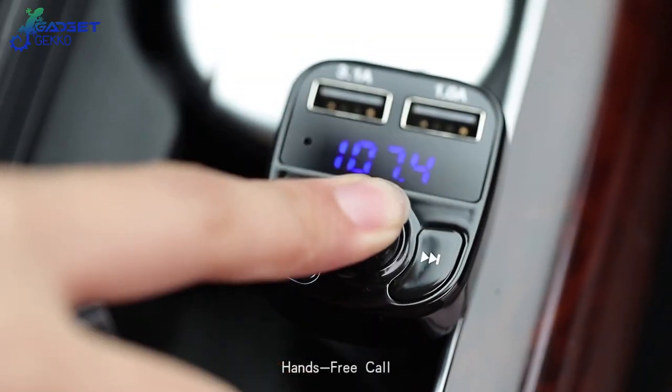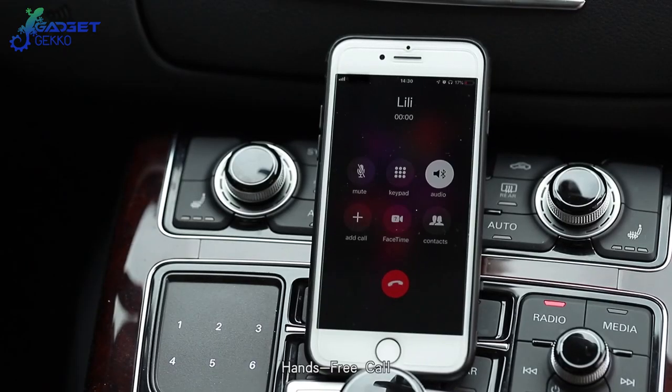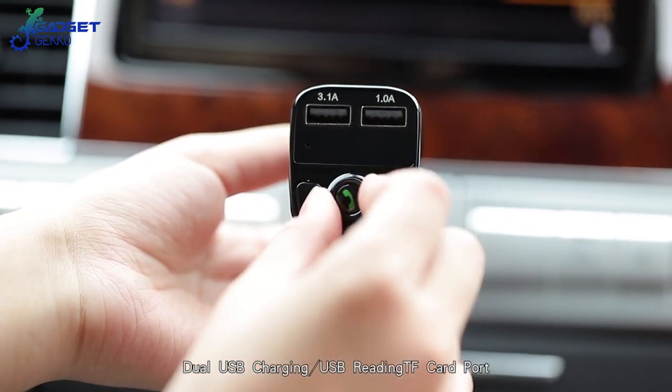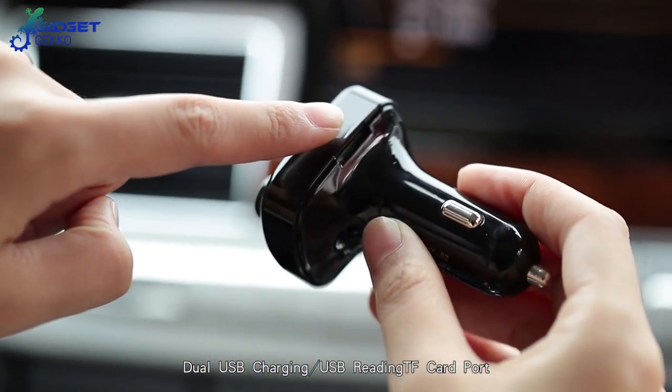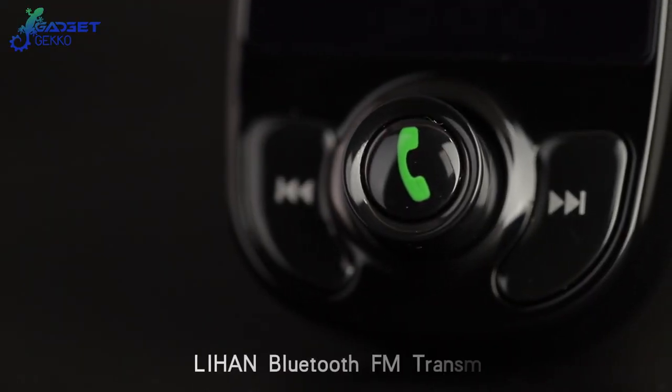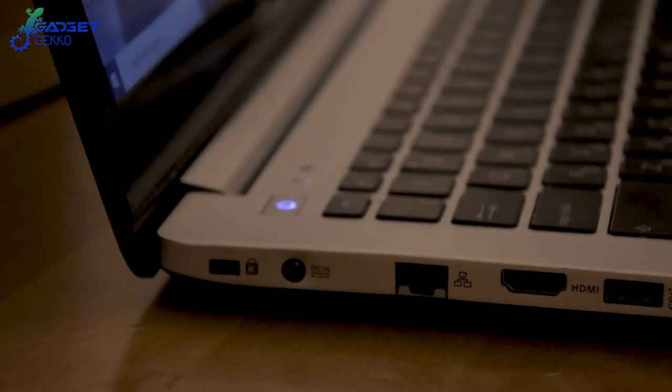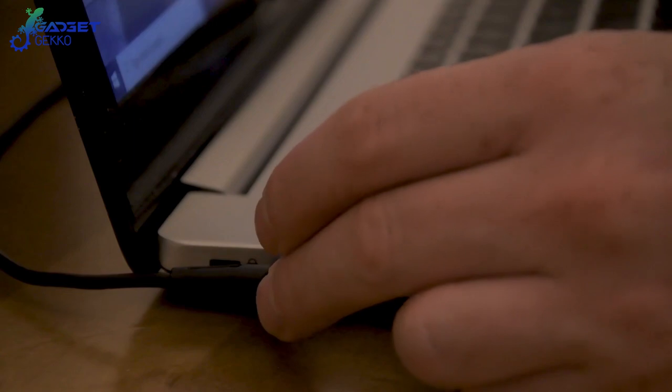To use this gadget, you just plug it into the lighter port of your car and Bluetooth sync to your smart device. With this cool tech gadget in your car, you'll be able to listen to music played from your smartphone and use hands-free calling features, all through your vehicle's existing speakers. And this Amazon gadget has dual USB charging ports for charging your device's dead batteries.